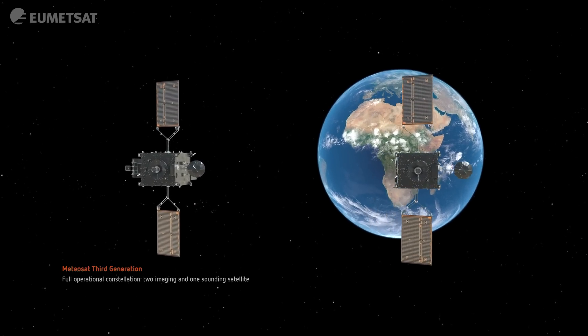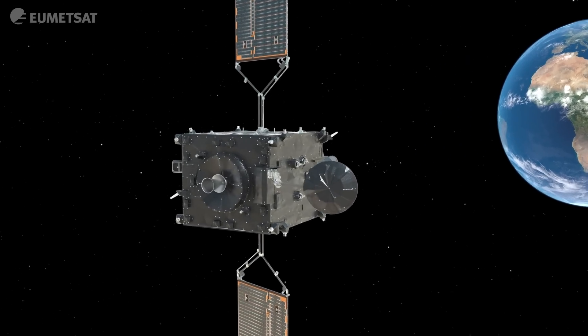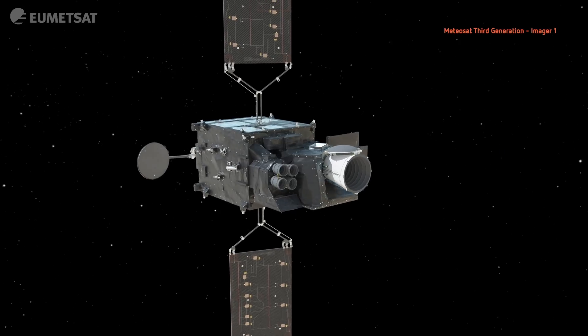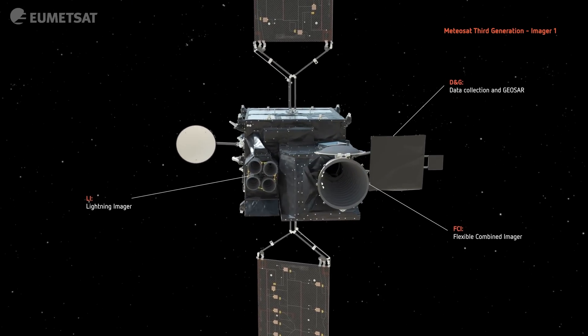The first of the satellites hosts the prime service, which is the imaging service. The instruments involved are the Flexible Combined Imager, the Lightning Imager, and the Data Collection and Search and Rescue Support Platform.